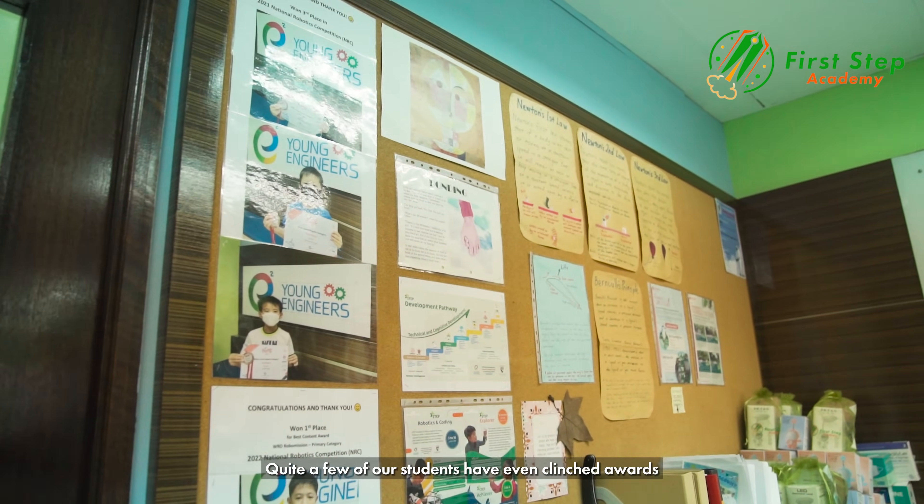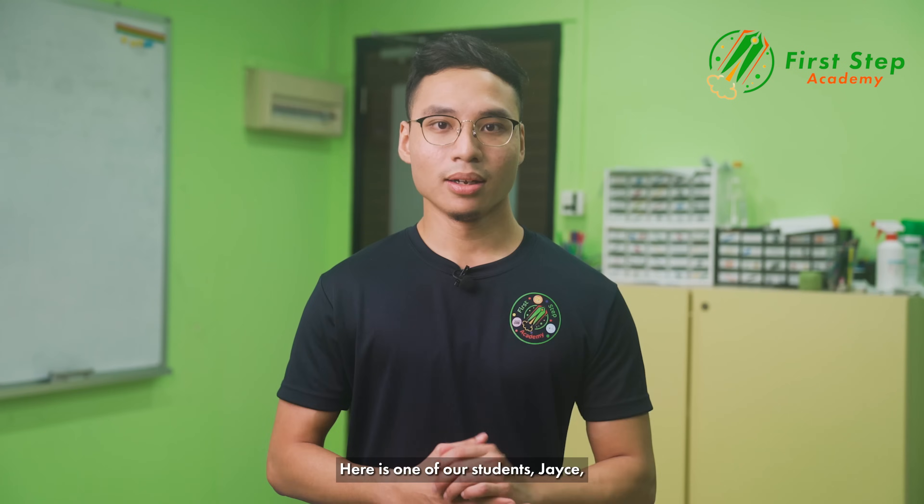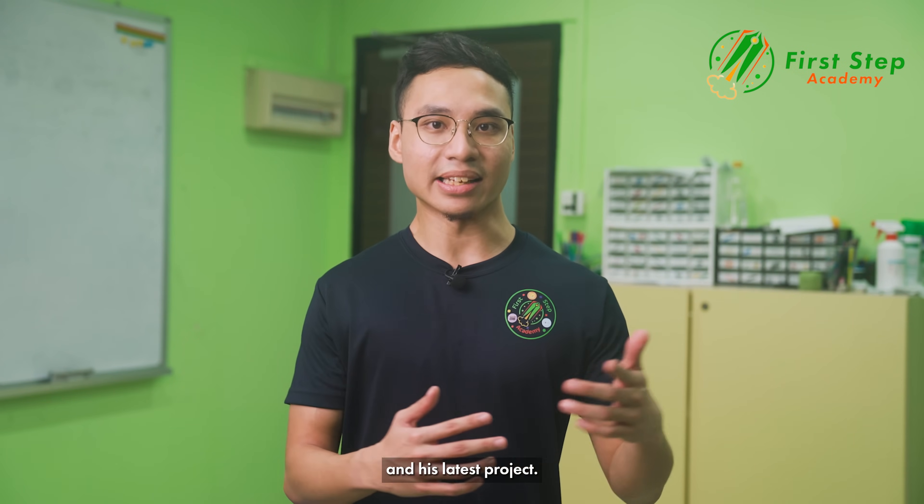Quite a few of our students have even clinched awards at these competitions. Here is one of our students, Jace, at his latest project.